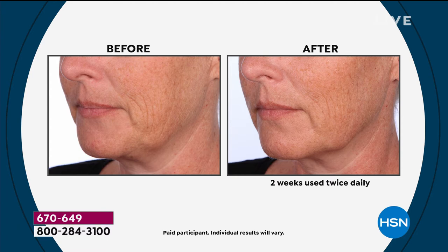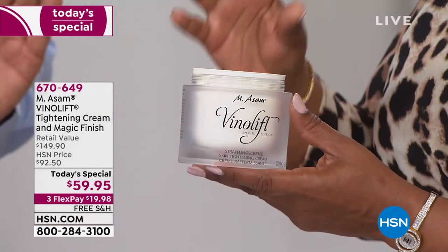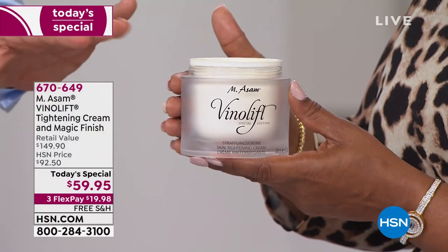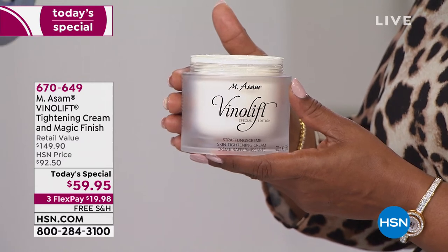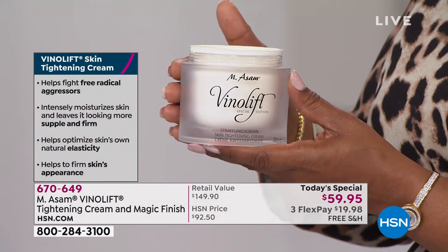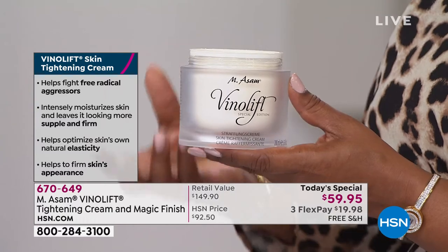You're seeing the results of the VenoLift Skin Tightening Cream. The size you're getting is an $89.95 size. This size should last approximately nine to 12 months if you use it morning and night — very close to conservatively almost a year's supply. That's the number one cream from us worldwide for mature skin, for skin that has even deeper lines and wrinkles, and for skin with a lot of sagginess — it's a loss of elasticity, loss of firmness.